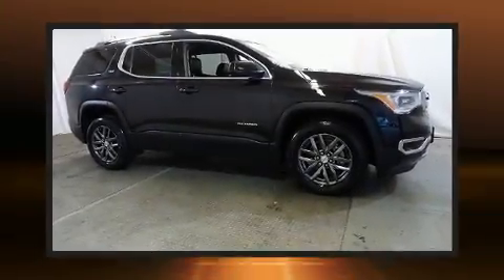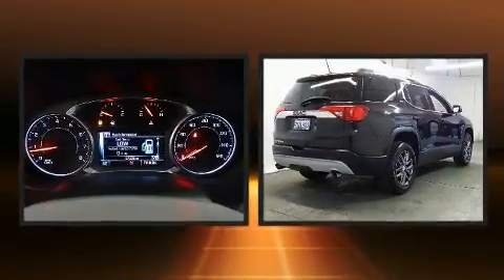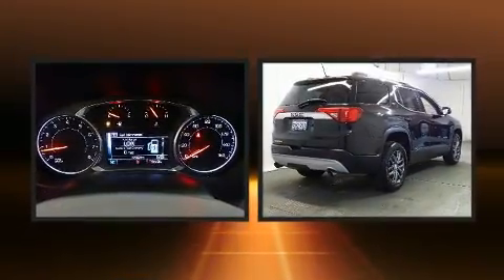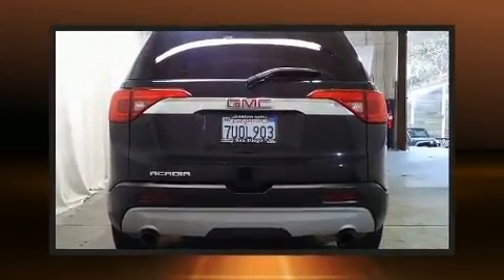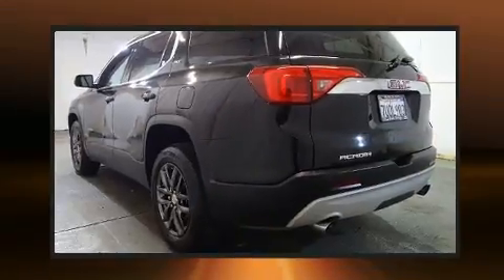Load your family into the 2017 GMC Acadia. It features an automatic transmission, front-wheel drive, and a refined six-cylinder engine. Top features include heated front seats, front and rear reading lights, an automatic dimming rearview mirror, and blind spot sensor.